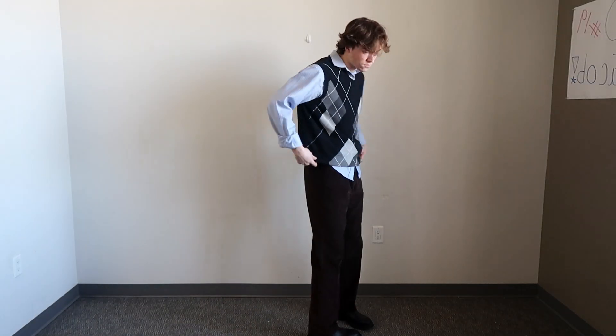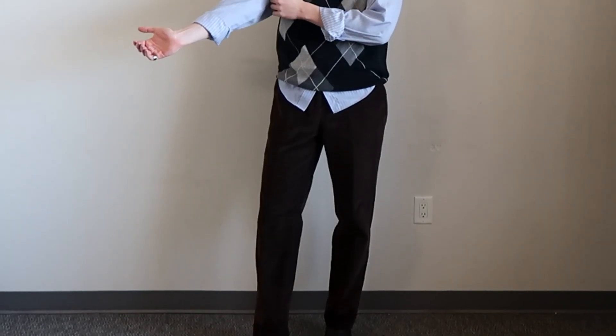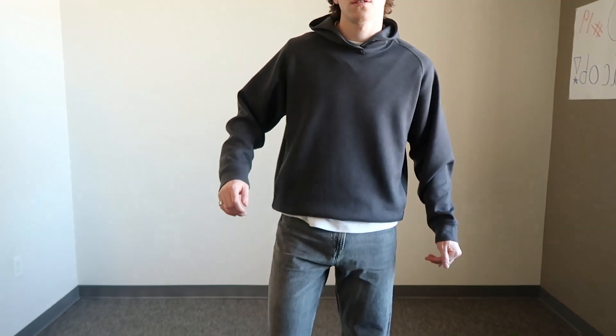Finishing off the smart outfits, we've got something slightly different — going with some brown corduroy trousers, a blue shirt, and a sweater vest over the top. This whole outfit, besides the shoes, was actually all thrifted.